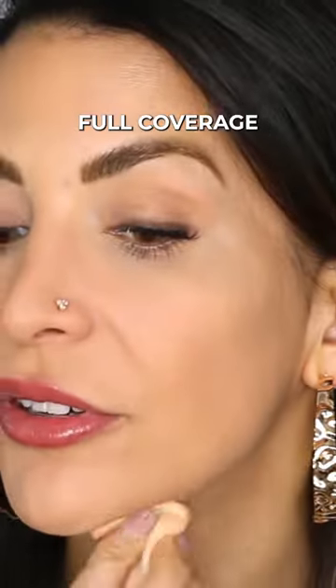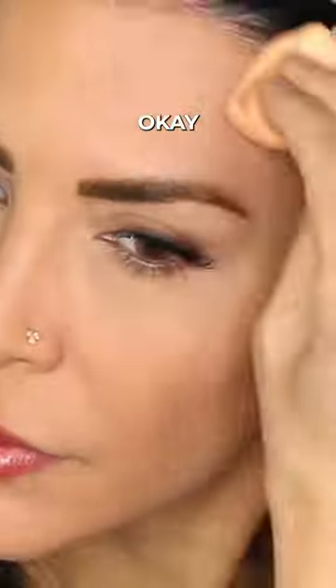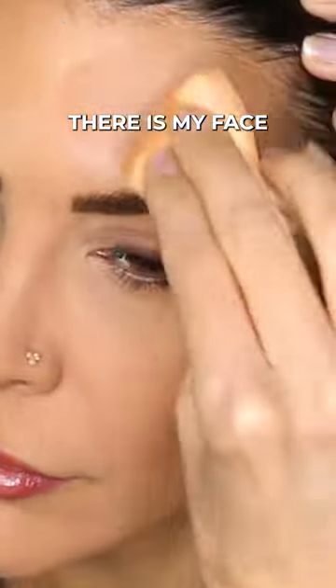So it's definitely full coverage. I'm not sure what to think yet. There is my face — this side has it on and this side does not have it on. Can you guys see the difference?